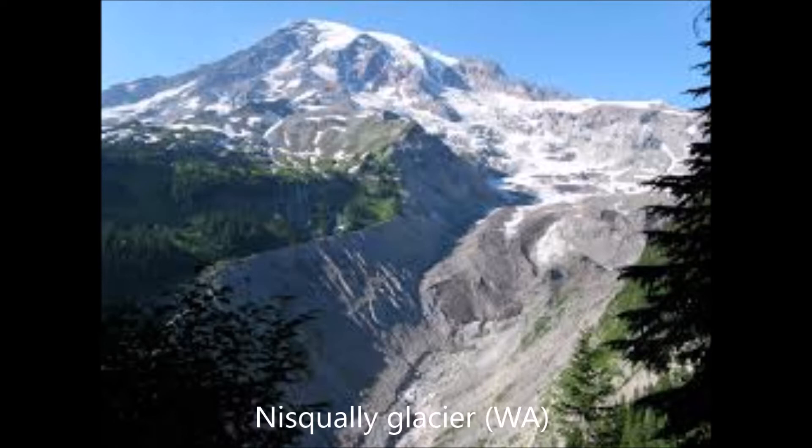Nisqually Glacier on Mount Rainier — you see in that picture how it's really, really dirty. There's more dirt on it than visible ice. That's another sign that it's retreating really fast, because you have so much rock and sediment sitting on top of the glacier and accumulating faster than the glacier's retreating. Also, that increases the heat accumulated by the glacier because rocks are much darker than snow and ice.